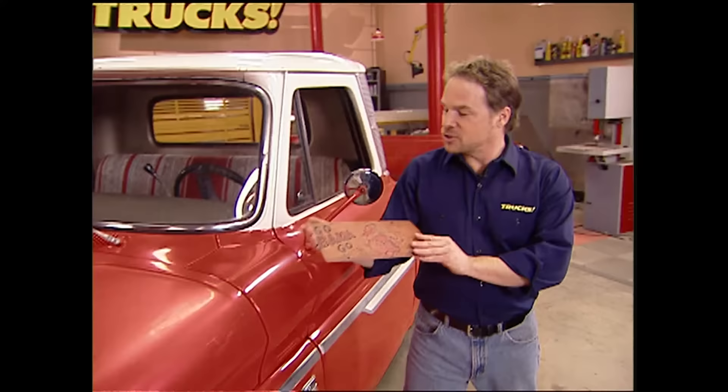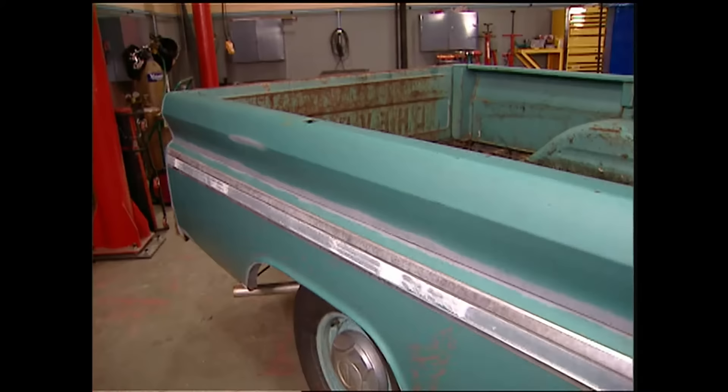The original 283 V8 and the three-on-the-tree standard shift have been replaced with a later model 350 and a 700R4 automatic. My brother-in-law Randy and I threw a paint job on it about 15 years ago as a Father's Day present. Someday all this stuff is going to get freshened up, but this truck is going to stay in the family and it's going to stay clean and classic. This old tag has been riding on the truck since 1967 — Hardell and Charlie, they're Bama fans.